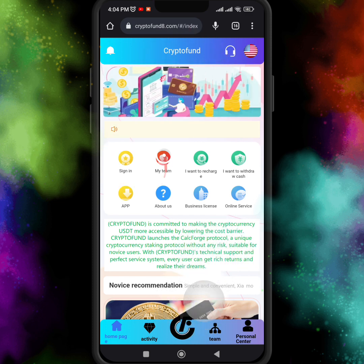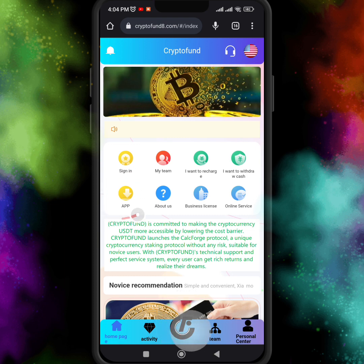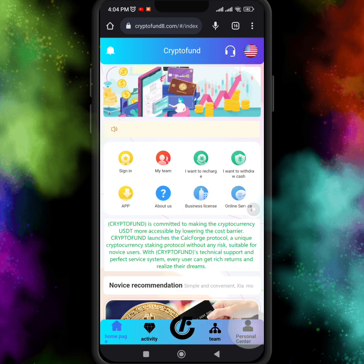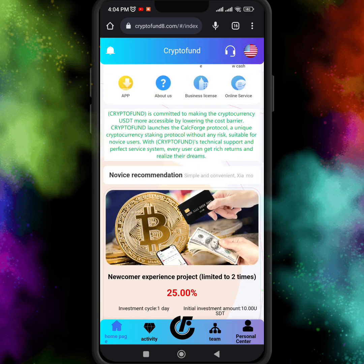So here on Crypto Fund you can see many options like sign in, my team, recharge, withdraw, cash app, about us, business license, and online service. There are many options you can see, including the business license and everything about them.